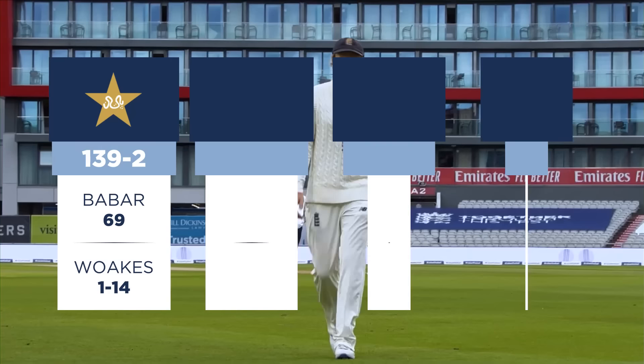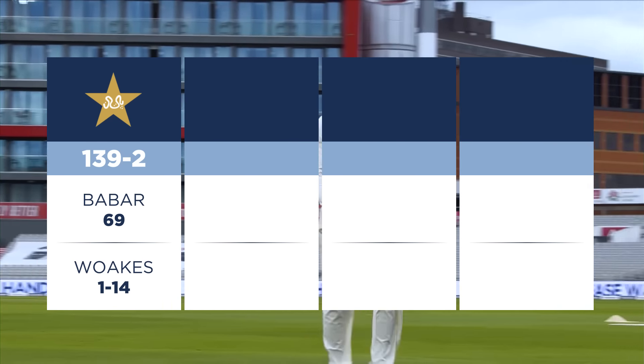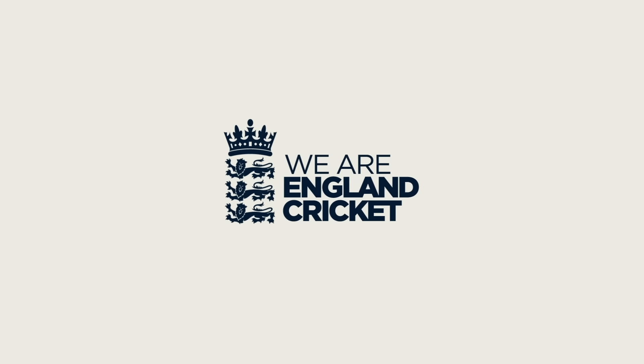It's a good battle between bat and ball. There's a bit of nibble in the pitch, a good pace there, a bit of spin. Babar Azam with his 69 off 100 balls played really well. Everything is about five minutes.